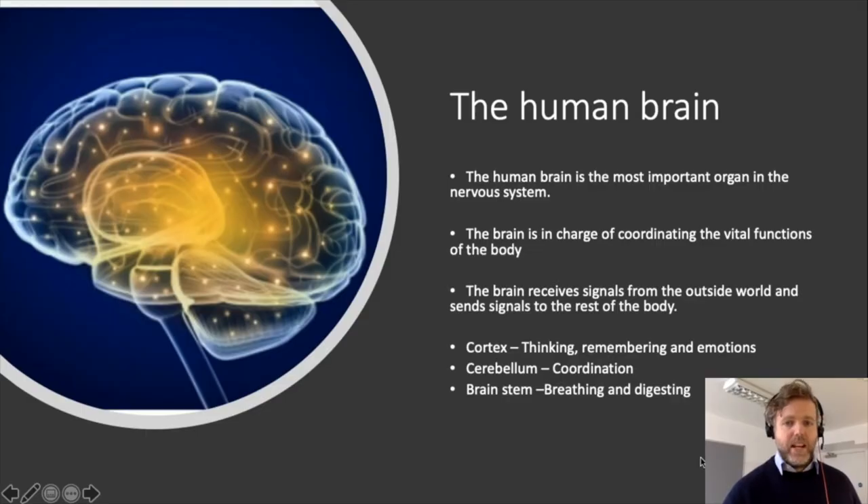The brain — you know where it is — it's right in your skull and it's the most important organ in the nervous system. Scientists argue about how many neurons there are in the brain. Some people say 100 billion neurons, others say 80 billion, but the truth is there's a lot. These neurons are important for coordinating the vital functions of the body — we need to breathe, we need to move, we're able to think. The brain receives signals from the outside world and tells the body what to do.